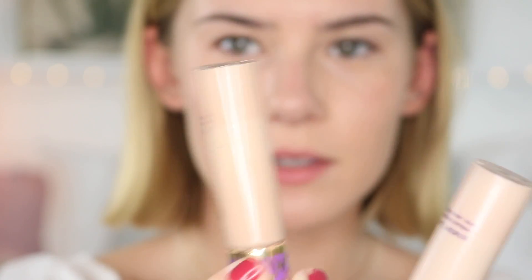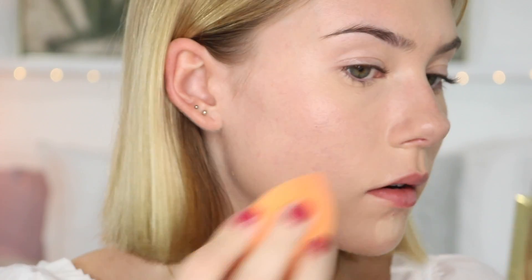And then just to brighten up my face a little teensy bit, I'm just going to go in with a mixture of my Tarte Shape Tapes. These two shades are so similar, but this one's a little too dark and this one's a little too light, so I'm just going to mix some.